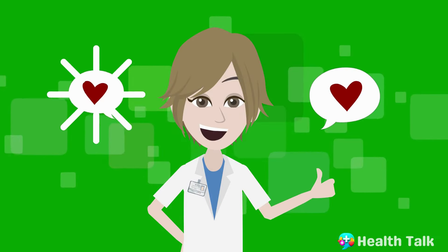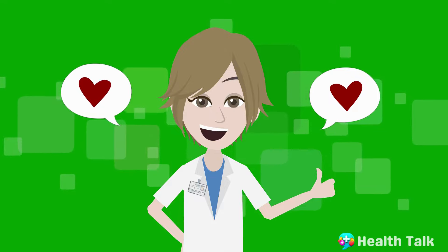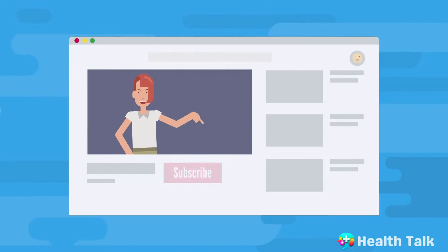If you have been enjoying the video so far, hit the like button and don't forget to subscribe and hit the bell icon, so you don't miss more videos like this.